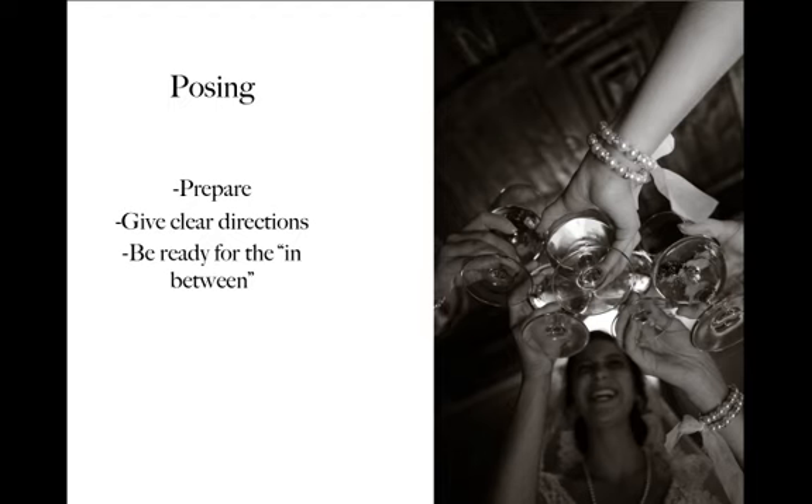You want to be able to give very clear directions. Oftentimes the wedding party is kind of rambunctious or they're joking around — they're having a good time, which is great and totally normal. But you need to get your job done and not take all of their time getting these photos done. Give very clear directions and get them in the pose and location that you want. And always be ready for the in-between moments — maybe you take some nice formal pictures, but be ready for when they start laughing and joking with each other and get those funny, more candid shots as well.